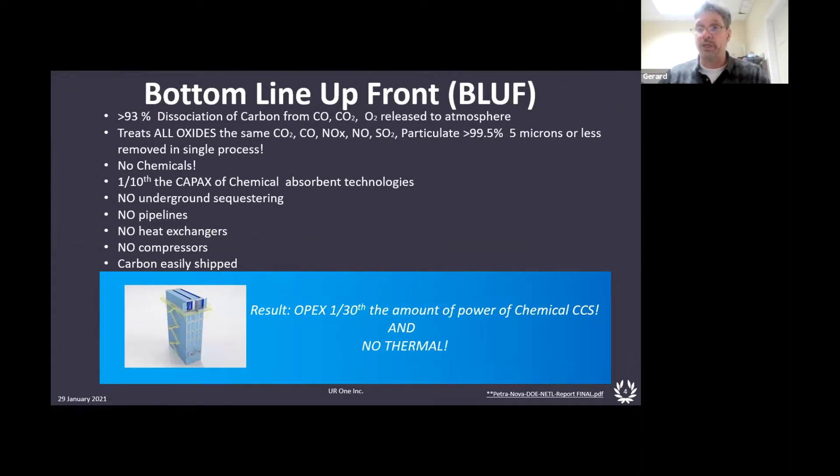We also capture particulate. Most of these processes, if there is particulate in them, require secondary processes that add to the cost — step processes. SO2 needs a certain technology, particulate needs an electrostatic capture technology, and then they need another method of capturing the CO2. Ours is all combined into one.